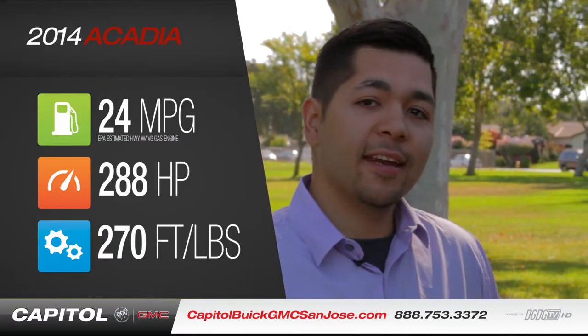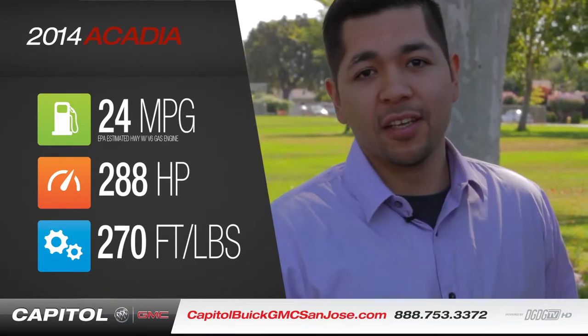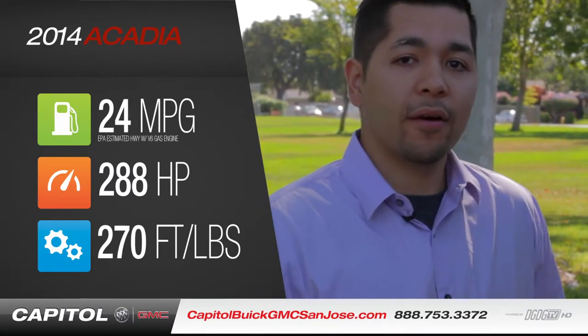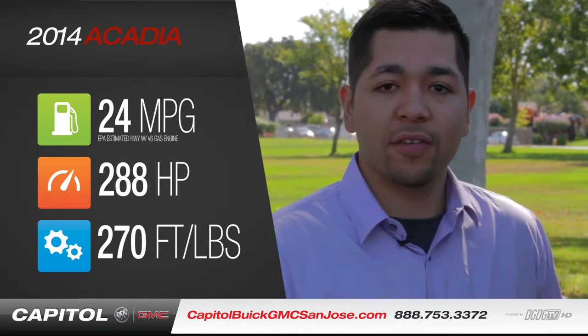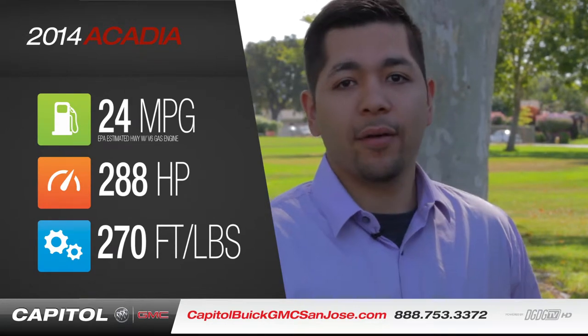The 2014 GMC Acadia comes available with a 3.6 VVT direct injection engine that produces 288 horsepower as well as 270 pound-feet of torque. It produces numbers up to 24 miles per gallon on the highway.